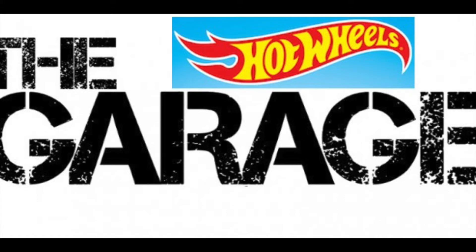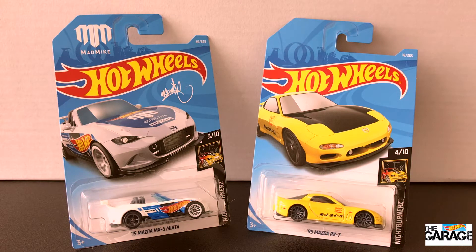Hey everyone, welcome back to the Hot Wheels Garage. Today we're going to open up two Mazdas, both from the Nightburner series.